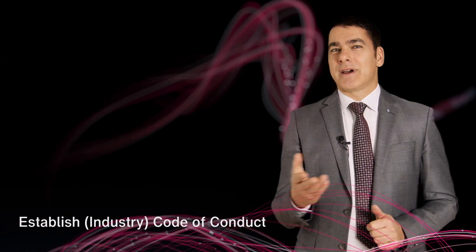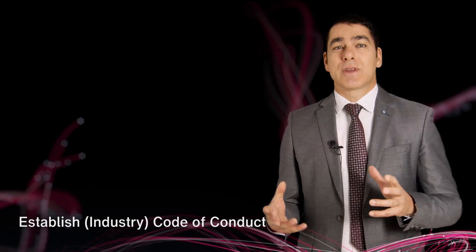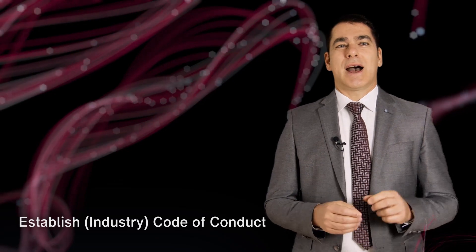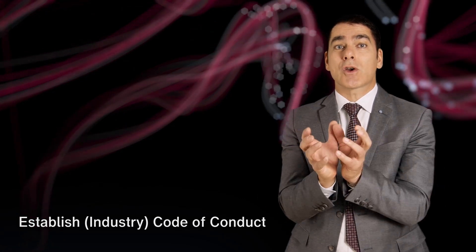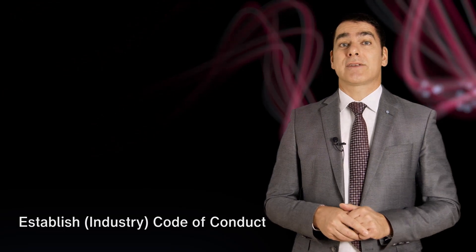To address this, we need a clear and consistent set of rules for all players — a code of conduct. The code of conduct should be designed to execute the previously discussed universal patient consent in a trustworthy way. I advocate a compulsory requirement of licensing data within a circle of authorized recipients per the consent at reasonable terms.